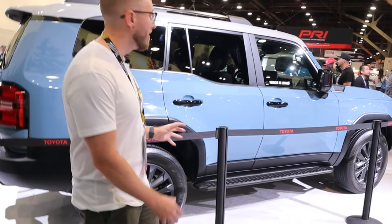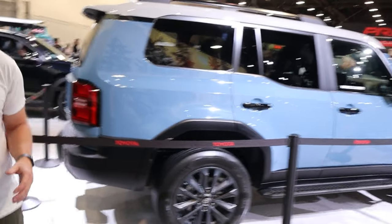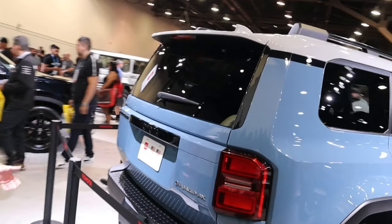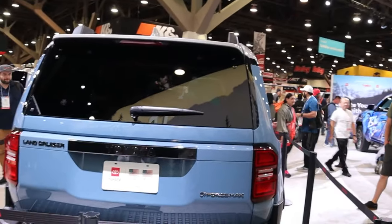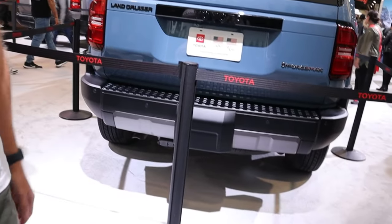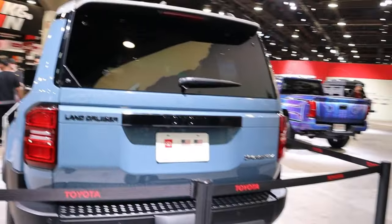The LC model comes with an impressive feature of a disconnectable anti-roll bar that gives you improved suspension travel in off-road conditions. In addition, it has on-road and off-road features including a crawl feature and downhill assist. Both models come with a large touchscreen display with really nice tech features, and they also give you the ability to upgrade to a premium audio sound package with 14 speakers from JBL.